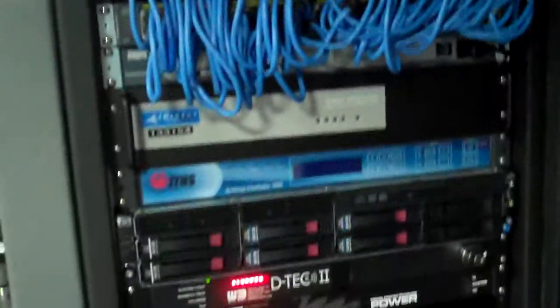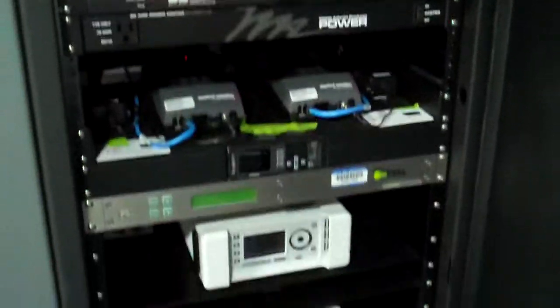This rack has satellites, network systems, servers, microwave systems, cell units, and a battery backup.